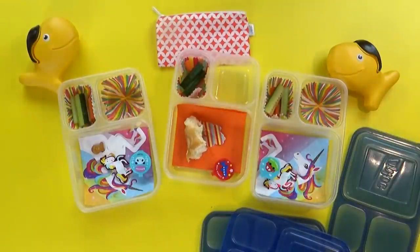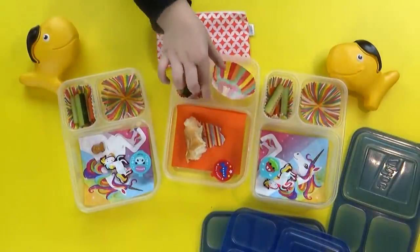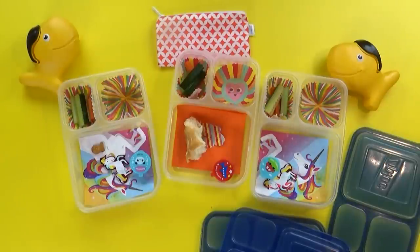What'd you think of the goldfish pretzels? I really like them. I kind of like them. Just kind of? Yeah. You like regular goldfish better? Mm-hmm. See you in the next lunch.